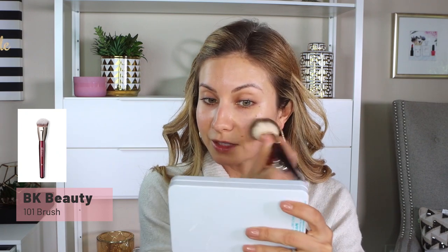For foundation, this is the one product from the haul that I've been using for a while and I love it — it's the Koh Gen Do Aqua Foundation. Vera Shop does carry the Koh Gen Do brand on their website. I feel like this brand is pretty exclusive, you don't find it everywhere. I'm going to use the BK Beauty 101 brush to apply this, and I have the shade 123.